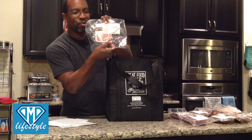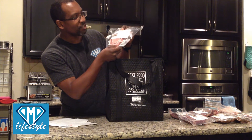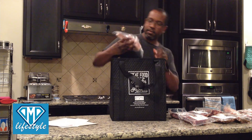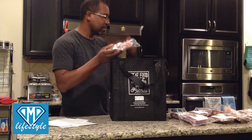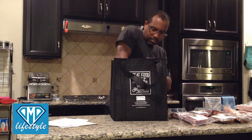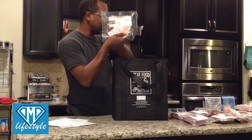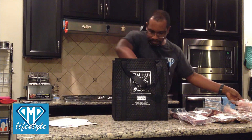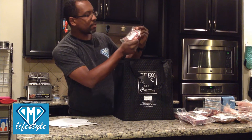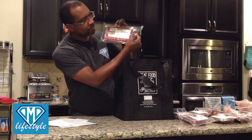All-natural bone-in pork chops — 100% all-natural. Another 10-ounce bone-in pork chop. And my third 10-ounce all-natural pork chop. Plus another pound of 100% grass-fed 80-20 ground beef.